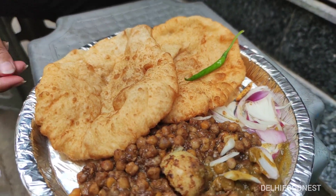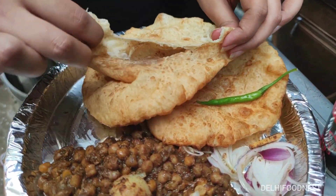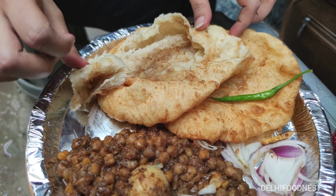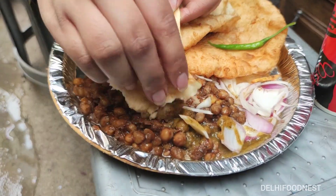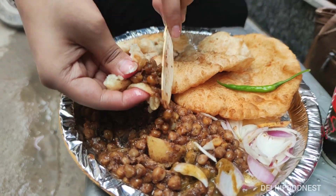After 10-15 minutes wait, our Cholay Bhatture plate finally came. The bhatture are very soft and fluffy — not at all crispy — and the aloo stuffing is quite generous. They serve it with piyaaz aur hari mirch. The cholay are quite tiny and cooked well.